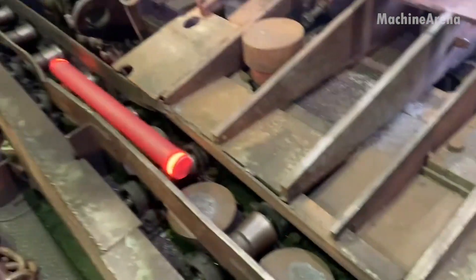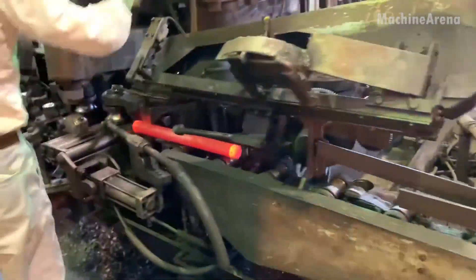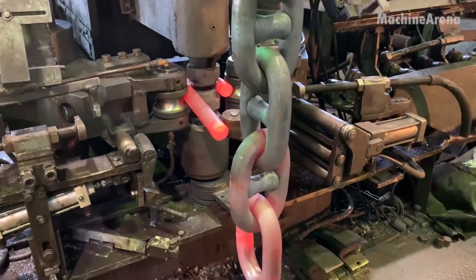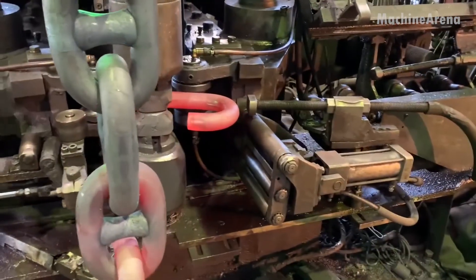The process begins with massive steel rods, each one several inches thick, stacked beside roaring furnaces that glow a deep orange. Workers feed these bars into the heat until the metal softens, glowing like molten fire. It's at this stage that craftsmanship takes command.